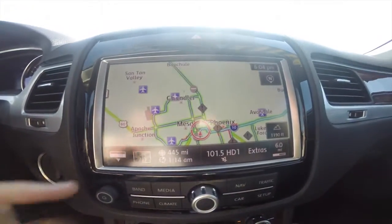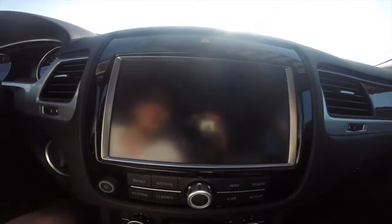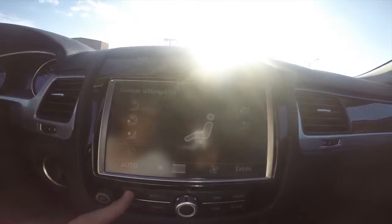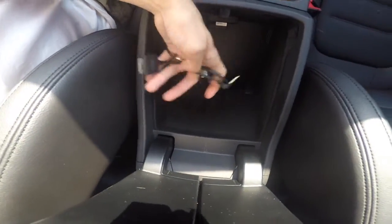Got a touch screen navigation. It's also got climate control, a backup camera when you're in reverse. It's also got HD radio, Bluetooth phone connectivity, and in the center console here, we've got an aux in and media in jack.